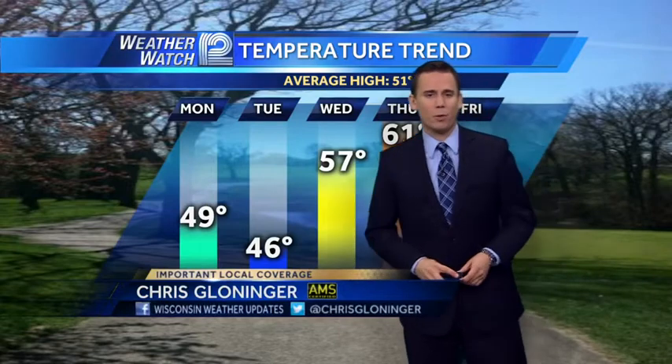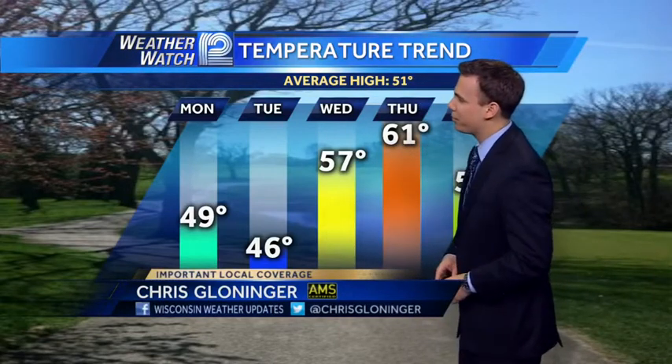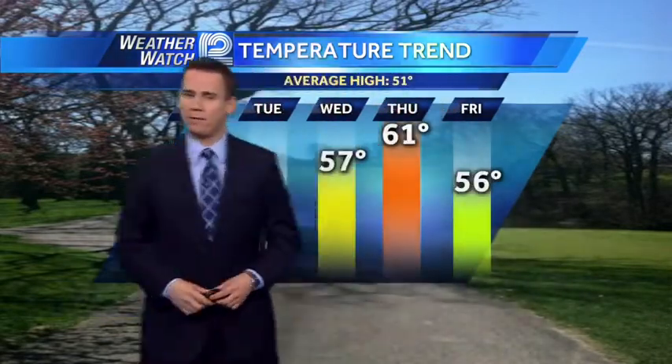Thanks for logging on to WISN.com. I'm meteorologist Chris Gloninger with this web weather update. Cooler times are ahead for Monday and Tuesday, starting the work week off with high temperatures into the 40s, especially along the lakeshore. Inland areas will still make a run into the 50s.